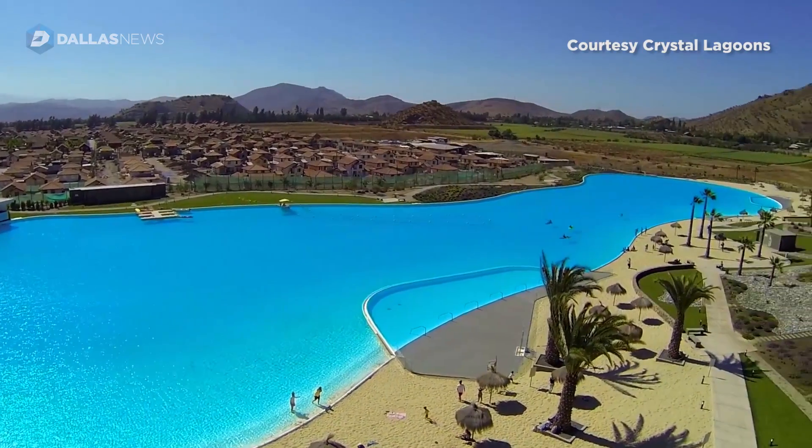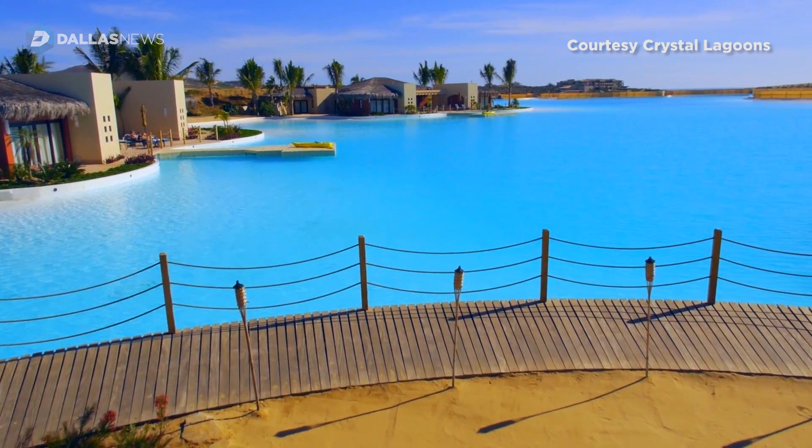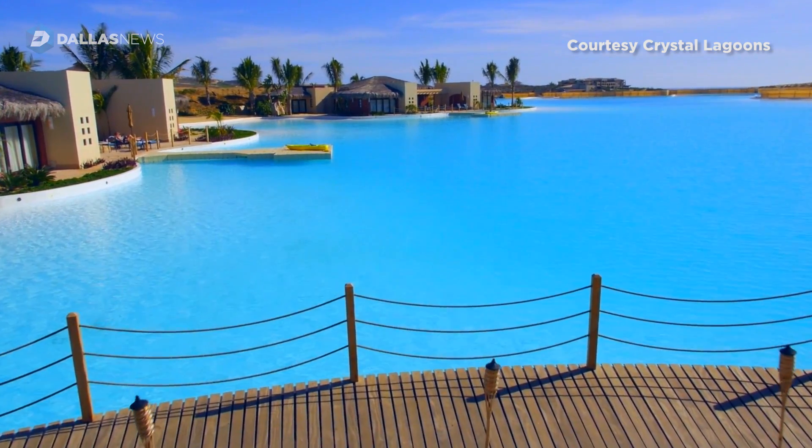Crystal Lagoons is a water technology company. We enable developers of master planned communities, apartments, hotels, and large mixed-use projects to build and maintain unlimited size crystal clear lagoons at a very low cost.